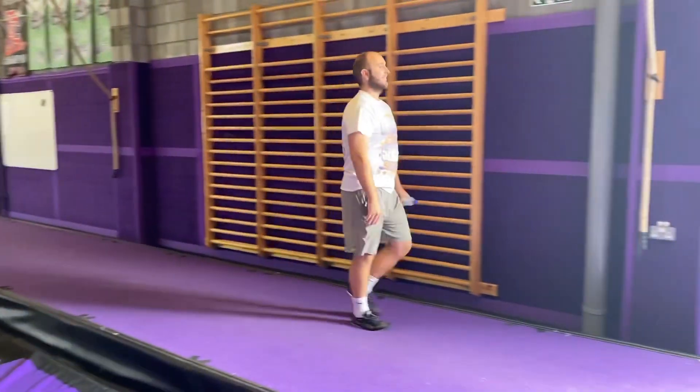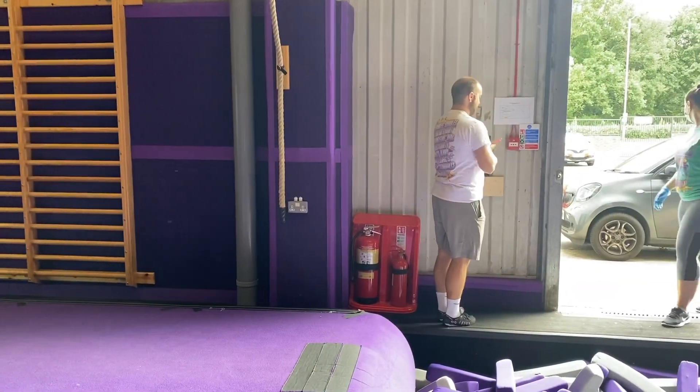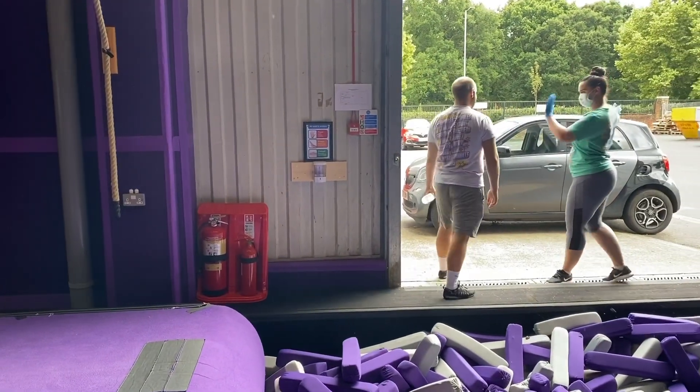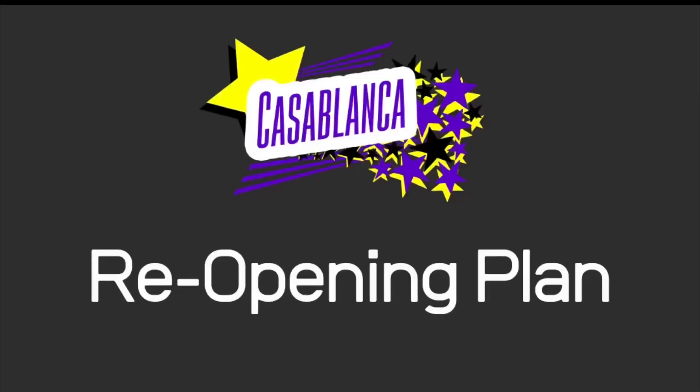When leaving the gym, participants will collect their belongings individually and will leave from the roller shutter exit at the side of the building after sanitising their hands once more. Athletes will only be dismissed once an adult is there to collect them, and we will ask everybody to observe social distancing measures whilst collecting.